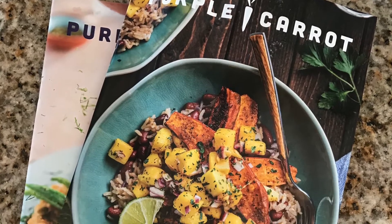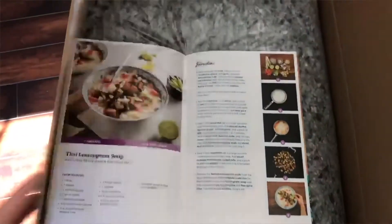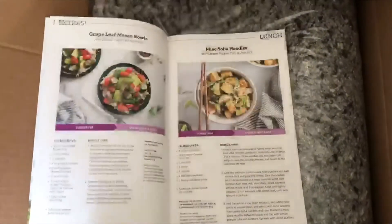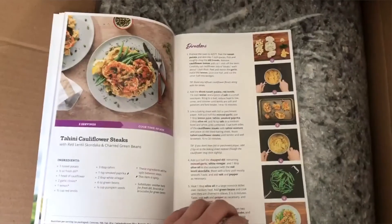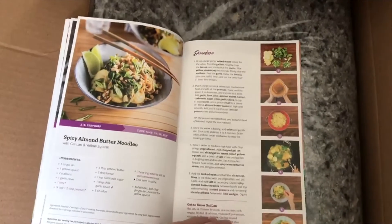I should give a little overview for those who maybe don't know what Purple Carrot is. Basically, they give you all of the ingredients you need to make a particular recipe along with recipe cards — it's actually a book. You get more than just the recipes you ordered; you get all of the recipes for that week. You go online and choose which meals you want to make.